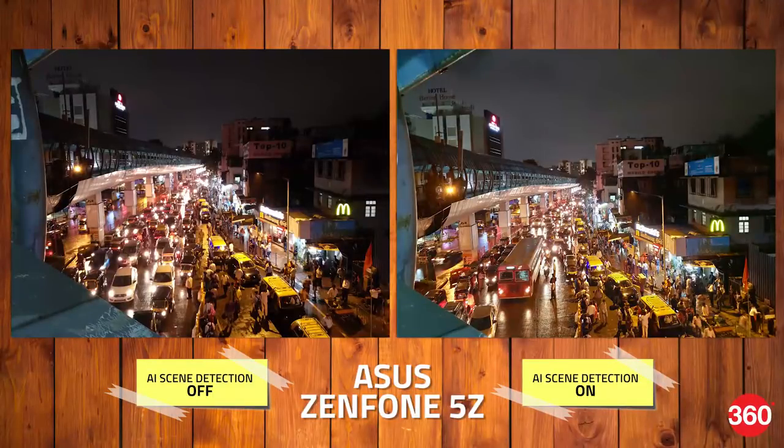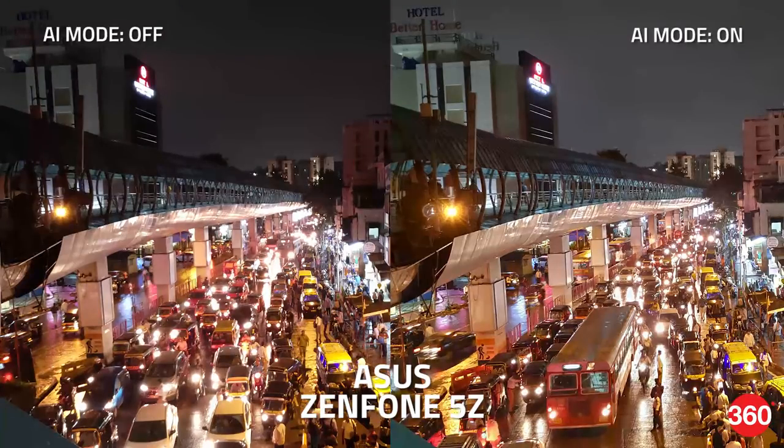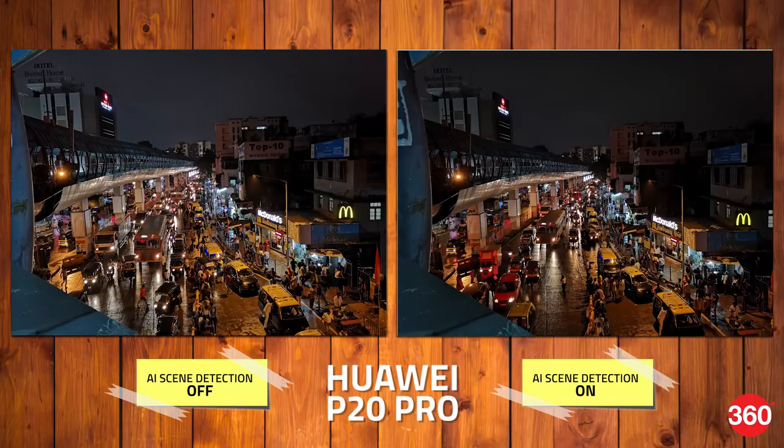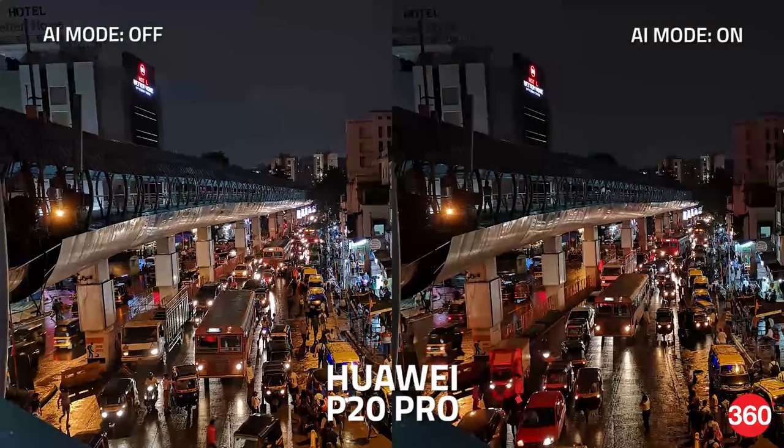At night, the 5Z shows you a little owl in the viewfinder, indicating its switch to night mode. Here, we have a much brighter image, and the sky and even the hotel's signboard is clearly visible when compared to the one without AI. The P20 Pro does a much better job with exposure compared to the 5Z, although the picture shot without Master AI looks a tad brighter than the one with.